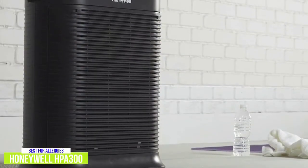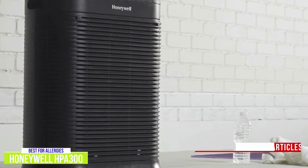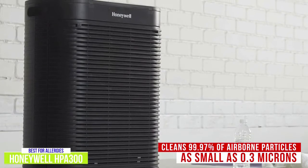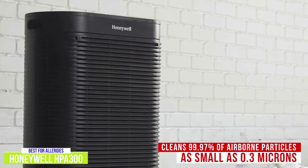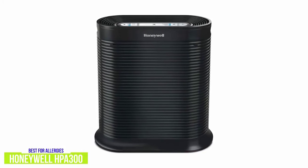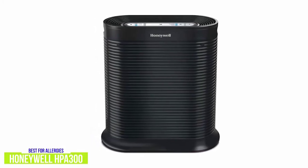Like the previous two entries in this list, the Honeywell HPA300 True HEPA Air Purifier cleans 99.97% of airborne particles as small as 0.3 microns. This includes dust, pet dander, pollen, and smoke, but it can also reduce up to 99.9% of certain airborne viruses, bacteria, and mold spores. I like that it's listed as the doctor's choice — it's the number one brand of air purifier recommended by allergists, and it's backed by a five-year warranty.